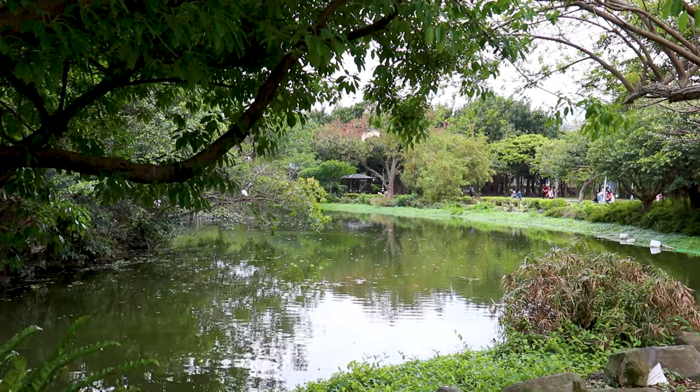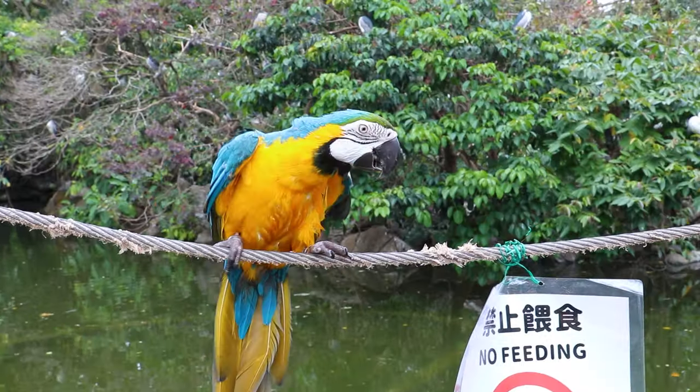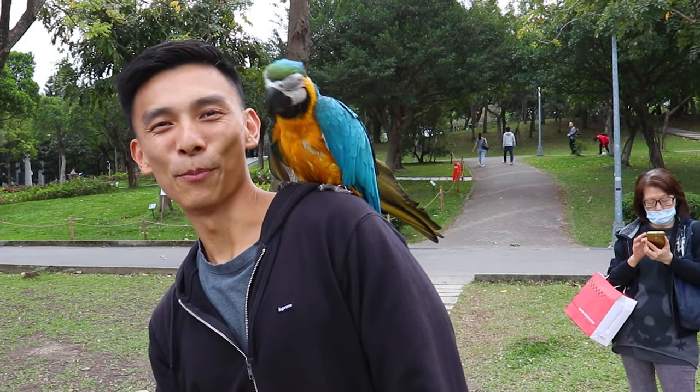There's a whole bunch of storks and random birds behind me, as well as turtles, and we're just in the middle of a public park. I just saw a macaw flying by into a tree. Looks like we've actually become friends now because he's flown onto my shoulder — I saved him as he was about to fall and we've built a relationship.